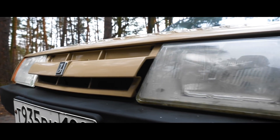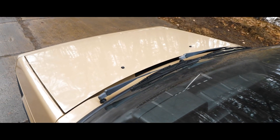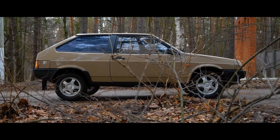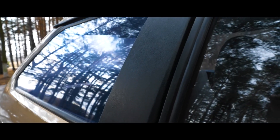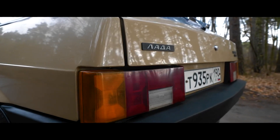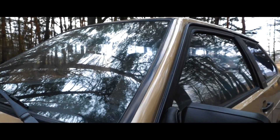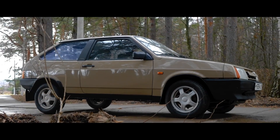The VAZ-2108 was a promising model of the Soviet car. Ministerial workers relied on it, because according to the plan, the car was supposed to return the share of the European currency market to the domestic car. In parallel, the VAZ-2109, an enlarged hatchback, and the VAZ-21099, a sedan, were developed. But for economic reasons, the 8th model was born earlier than anyone else.